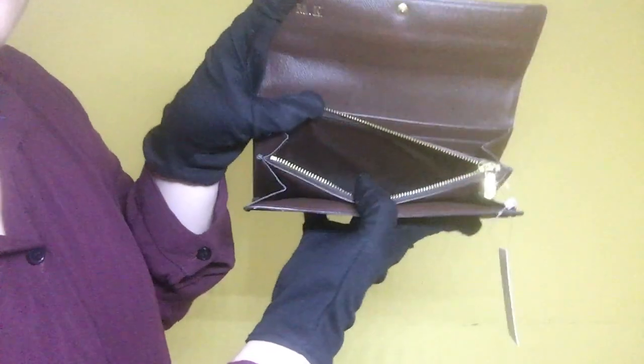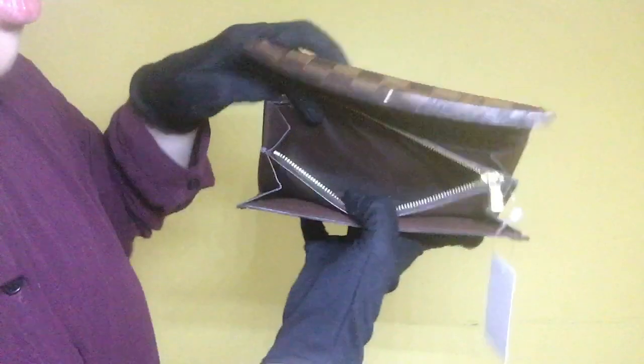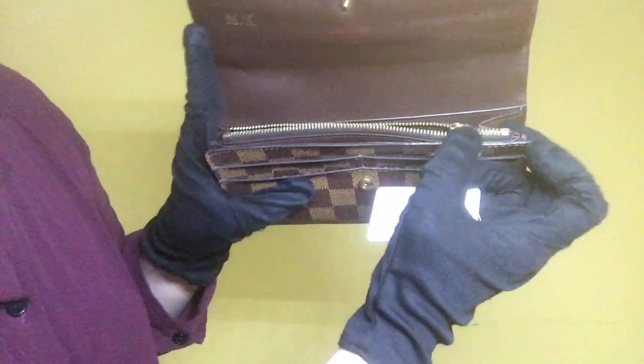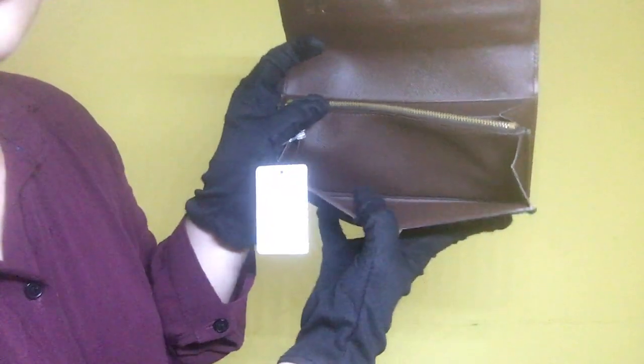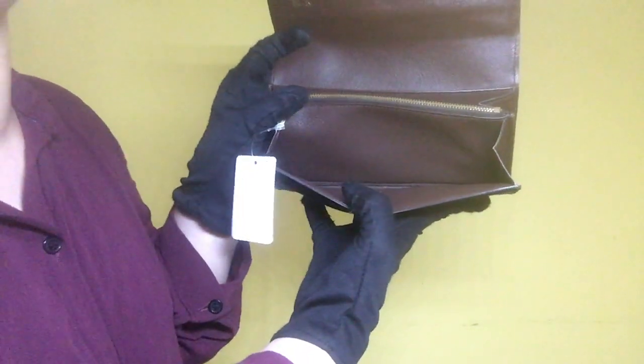For the coin case, it has visible dirt inside, and for the zipper, it has scratches as well as signs of tarnish and fading. The zipper movement is smooth. The next compartment has minimal dirt and it doesn't have any stains.